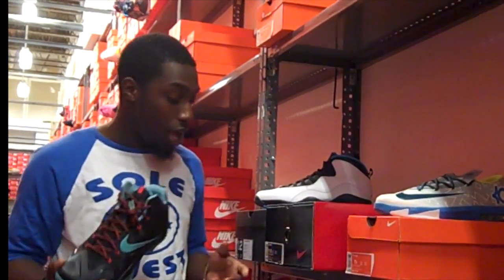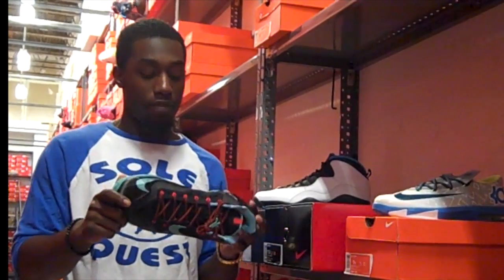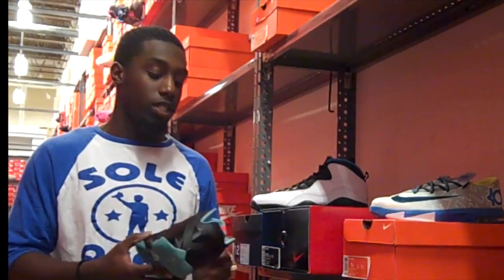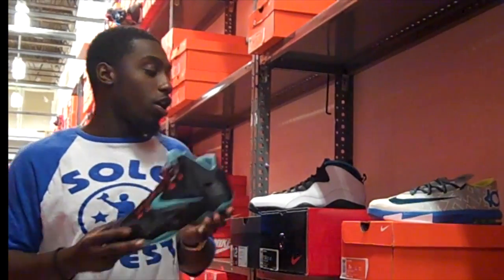Up here, you have a different colorway of the LeBron 11. It says black, jade, crimson — so I'm going to go with the jade LeBron 11s. I know the 11s started off with a lot of controversy, but they've been doing pretty well since they made some switches to the shoe for LeBron. But as far as sales, I think this is one of the more basic colorways, and it may not go over too well.